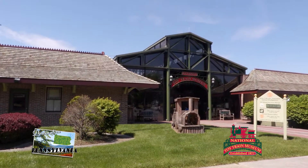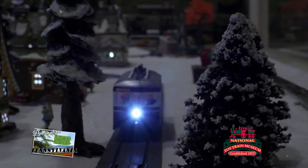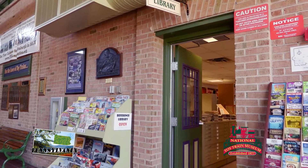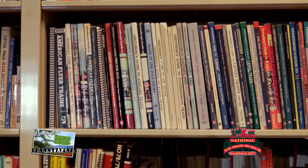The mission of the museum and library is not only to provide enjoyment on everything trains, but also to educate people about the history of trains themselves. There's a full-service library on site that is the largest of its kind. Step in and purchase a book on any type of train.